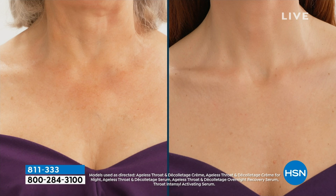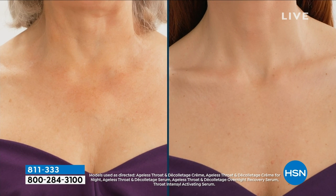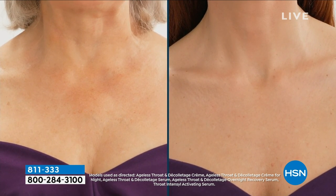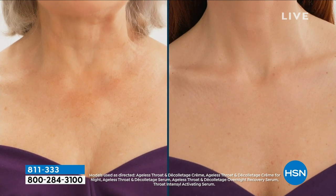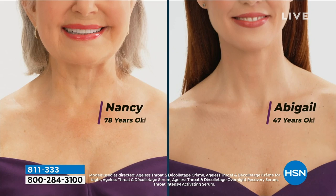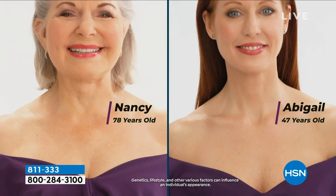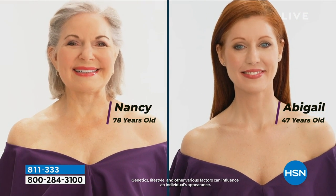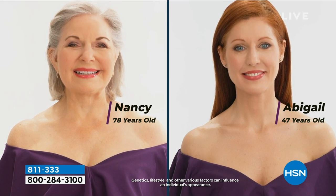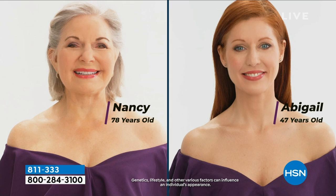Now we're looking at two necks. A lot of you might be saying, if you're just joining us, is that the same neck? Well, wait a minute — different hair color. One woman is 78 — Nancy's now 80. Happy birthday, Nancy! And Abby is 47. So stunning. In one week. And honestly, I tested this Bobby — I tested it on a horse's saddle, believe it or not. I've got all my rescue horses and donkeys.